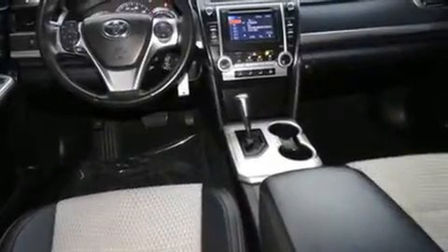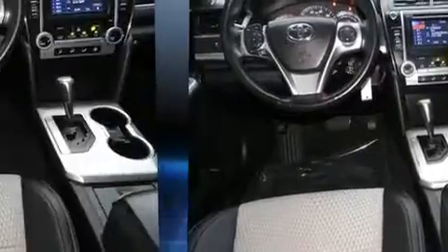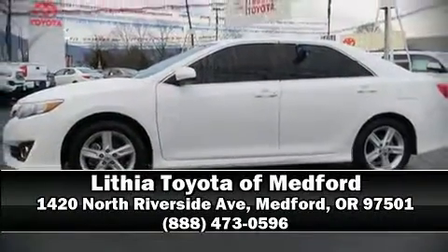This vehicle has achieved certified pre-owned status by passing Toyota's comprehensive certification process. Our sales reps are extremely helpful and knowledgeable — please don't hesitate to give us a call.